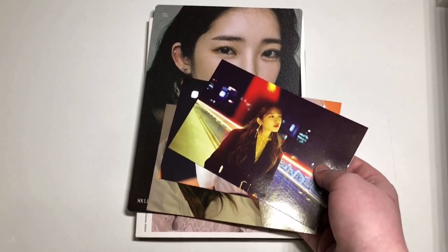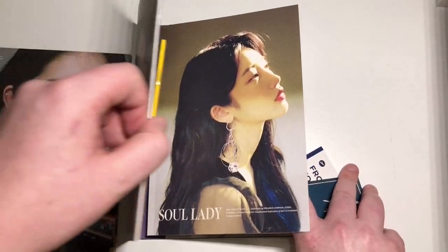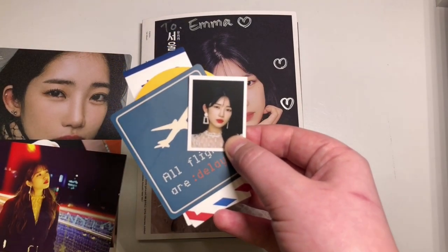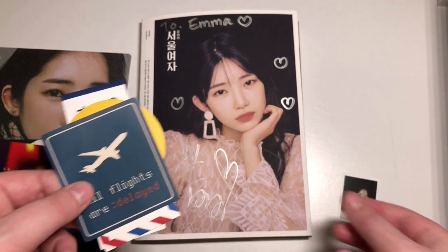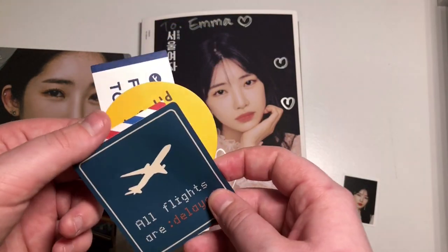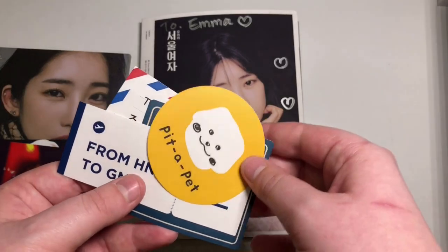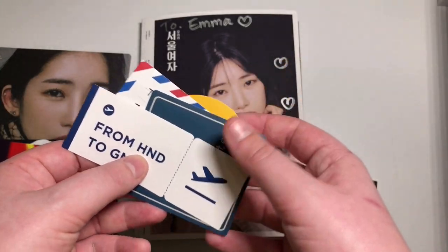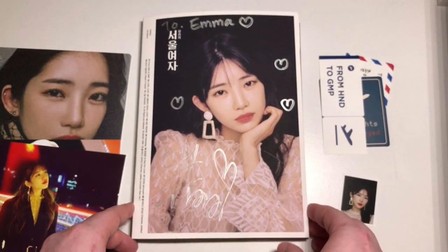Oh no. Why? Why must I be cursed? Let me guess — it's gonna be the same ID. Oh, it's not! Oh my God, so I only have to trade for one ID. I got this one. I think the one that I'm missing is the neon outfit, so that's exciting. And I got different stickers — I got the 'all flights are delayed' one. I got this one, I think I have this. I got pita pet, which is so cute. And then I got 'from HND to Gimbal', which is so cute. Oh my God, I love her.